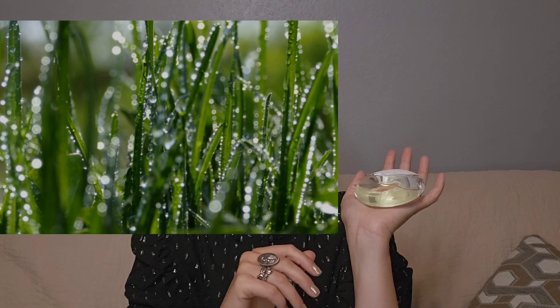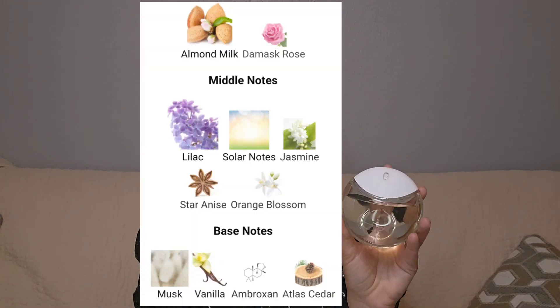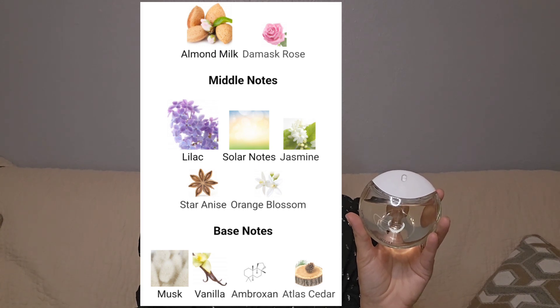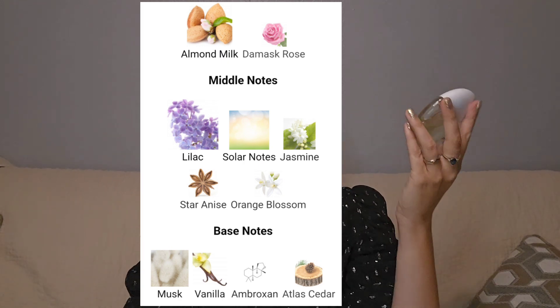This particular line of fragrances is based on the idea of dew or early morning water on the grass — like little crystals with the sun shining on top. A Drop d'Issey is a floral fragrance for women introduced in 2021. The nose behind it is Anne Flipo. Top notes include almond milk and Damascus rose; middle notes are lilac, solar notes, jasmine, star anise, and orange blossom; base notes are musk, vanilla, ambroxan, and Atlas cedar.